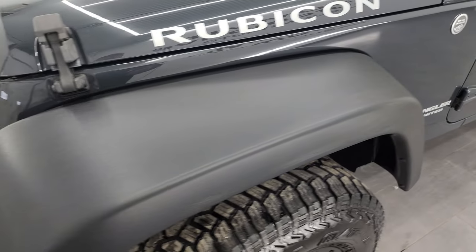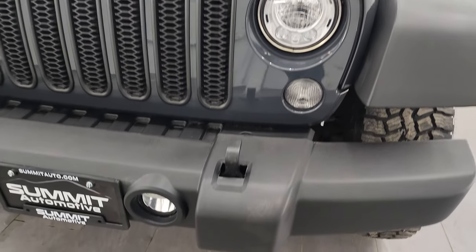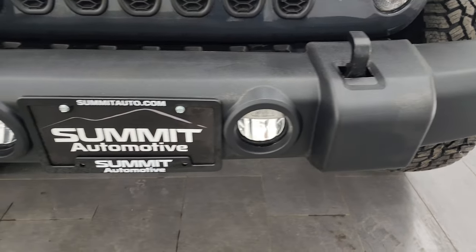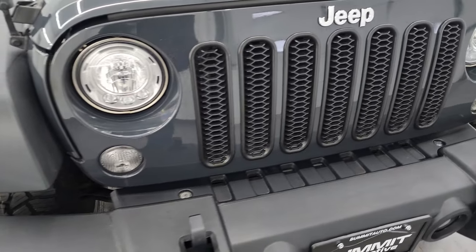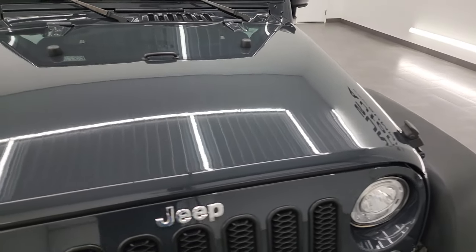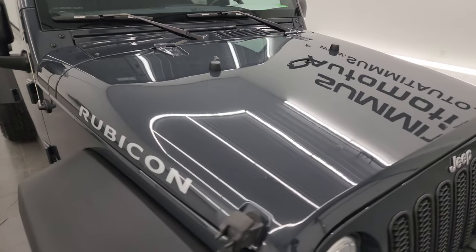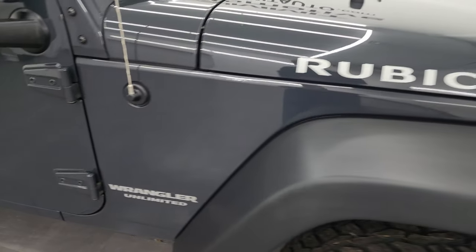Front fender is in excellent shape — I didn't see any scuffs or scrapes on there. This one does come with the LED light group, which gives you the LED headlamps, fog lamps and running lights. No major dents or dings on that front bumper. The grille is in really nice condition as well, and the hood is in very nice shape with no dents or dings. Passenger side front fender is also in very nice condition.